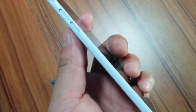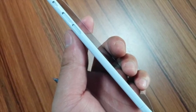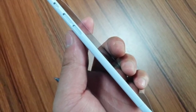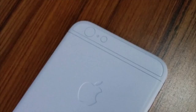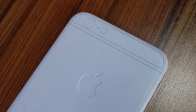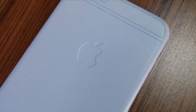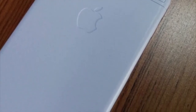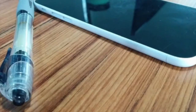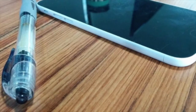Many believe the release will include two models — the 4.7-inch and the 5.5-inch — but the 5.5-inch screen is looking like it won't launch until late 2014 or even early 2015 due to screen technology problems and battery life issues. It's a bummer they won't release both together, but from a business perspective it makes sense for Apple to spotlight each one separately.